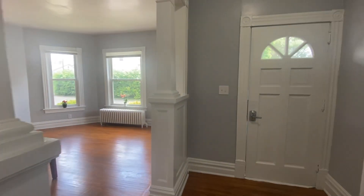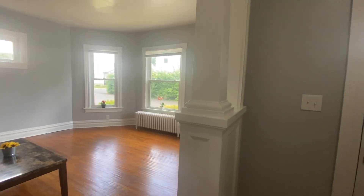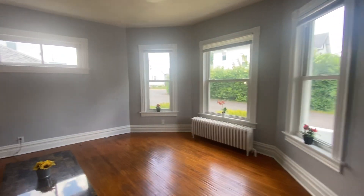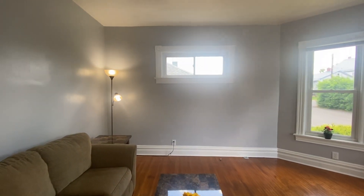The living room is absolutely stunning. This is one of my favorite things in the whole unit. So as we go in, we're going to take a quick look around.